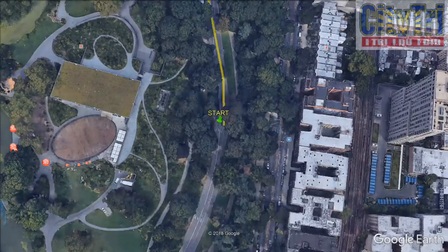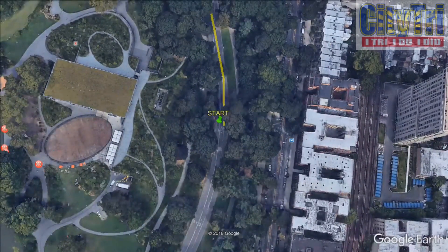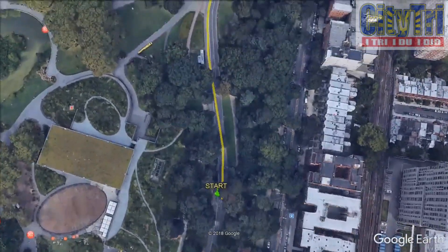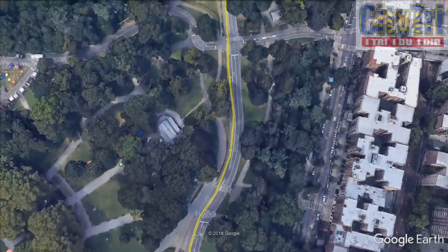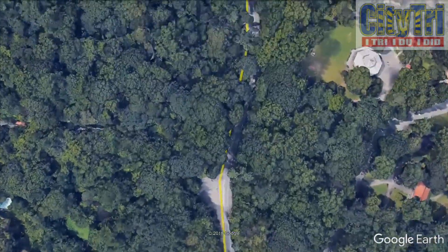There will be markers for every mile and four water stations that will have water, an electrolyte drink, power gels and other food to support your run. Make sure that your bib is visible so that the water station volunteers serve you.